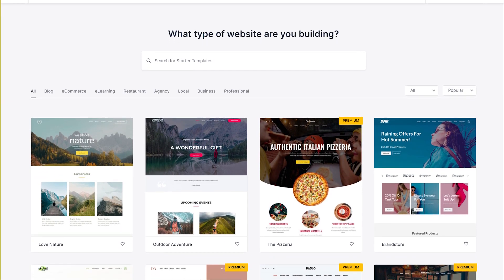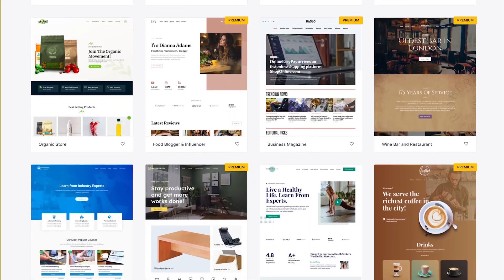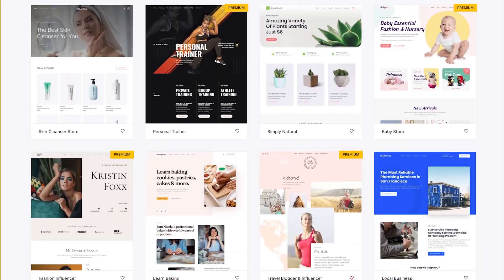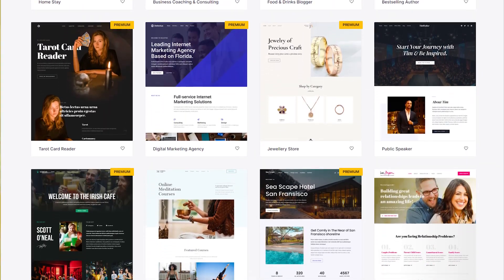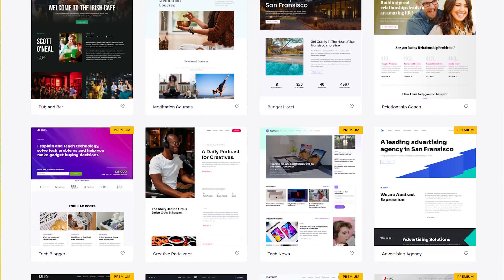As you already know, we offer hundreds of beautiful templates to choose from. All of these templates are designed by professionals to be high converting and pixel perfect on all devices. And now with the new features in Starter Templates 3.0, these hundreds of templates create millions of possibilities for you to create the perfect website. Finding the right template to build your website is absolutely critical and Starter Templates gives you multiple options to find the perfect template.